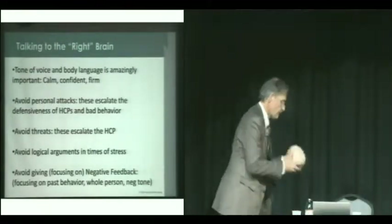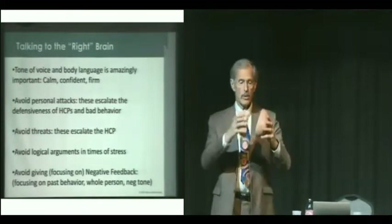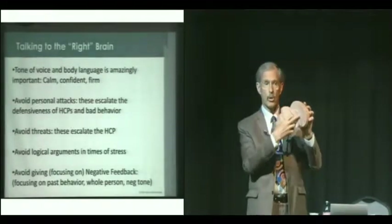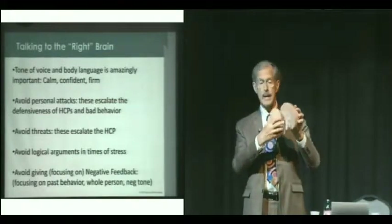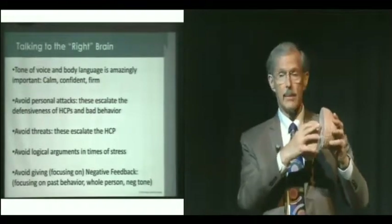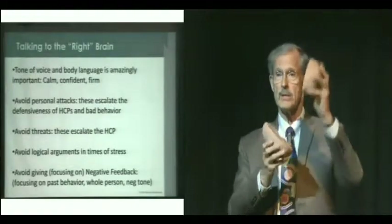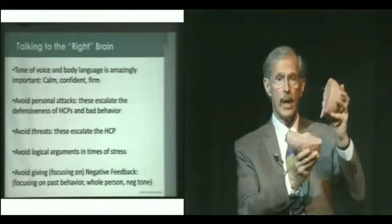High-conflict people often look like this. Remember the corpus callosum — we talked about it yesterday — being smaller for borderline clients. Research shows it's smaller for histrionic clients as well. And frankly, this technique works often with narcissistic personality, paranoid, etc. What we often see is they're emotionally upset and they're not thinking. The logic is offline.